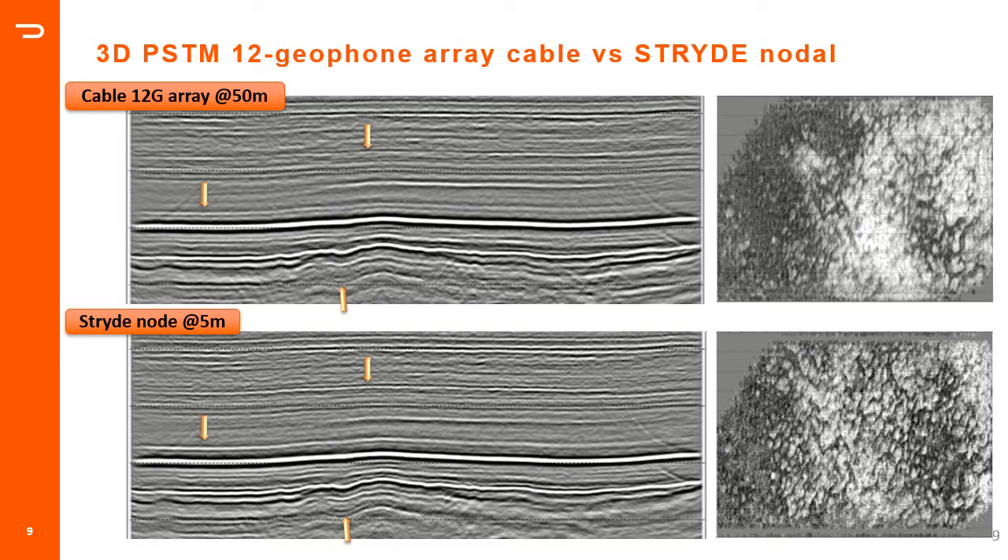High-density seismic does deliver better quality images of the subsurface. This example from the same Siberia survey shows new denser data acquired with the Stride nodal system compared to an array cable system. Resolution was improved in all directions, as seen in seismic sections and time slices from the 3D cube. This improvement comes in addition to operational benefits, as the nodal system was twice as fast to deploy and retrieve as the cable system — and that's ignoring the time required to clear lines and troubleshoot the cable system.